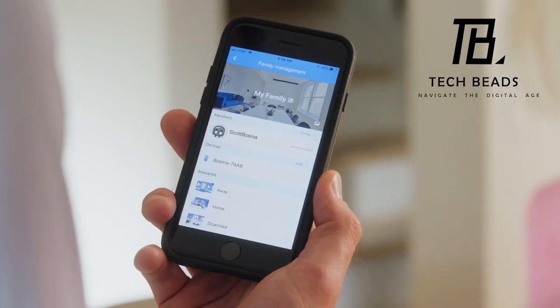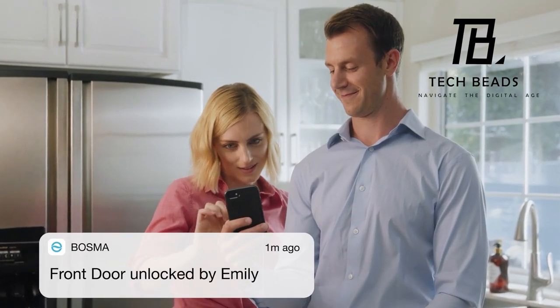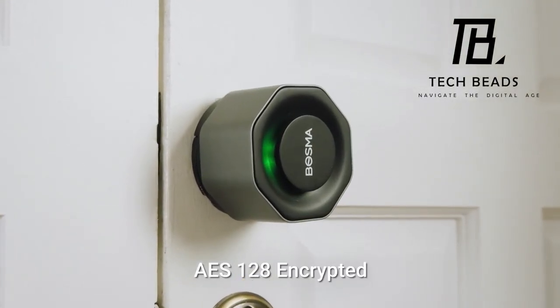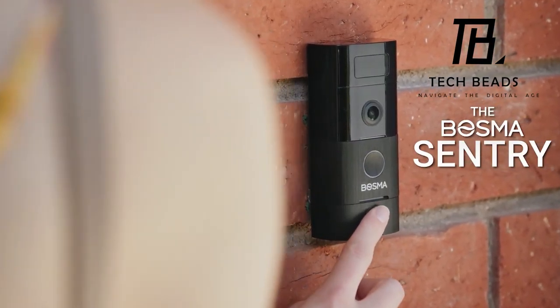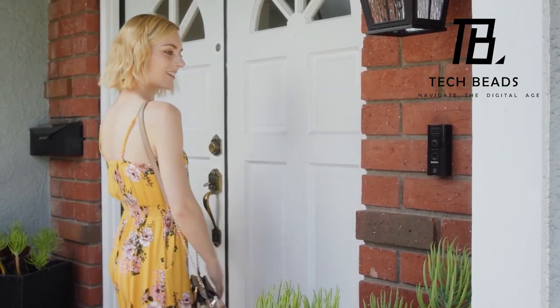Convenience is key here — sharing access codes with friends is a breeze, with no need for additional apps; just open the link and enter the code. For a comprehensive smart security setup, pair it with the smart doorbell Sentry from the same company, which allows the door to open with fingerprints and features facial recognition and two-way communication.